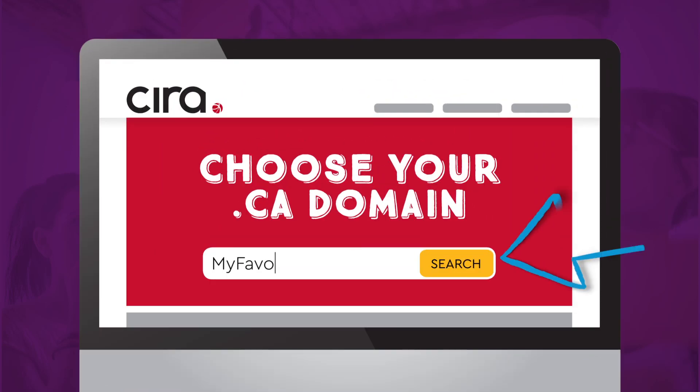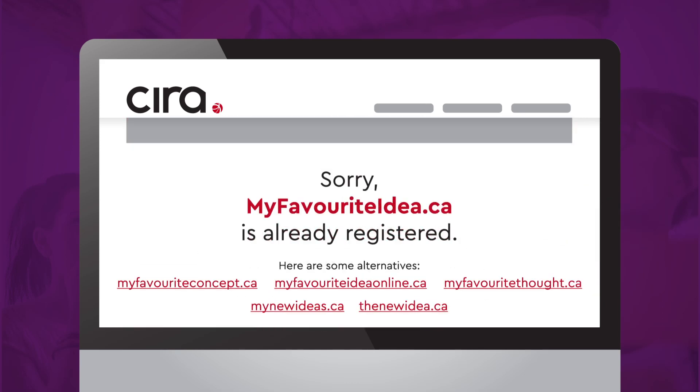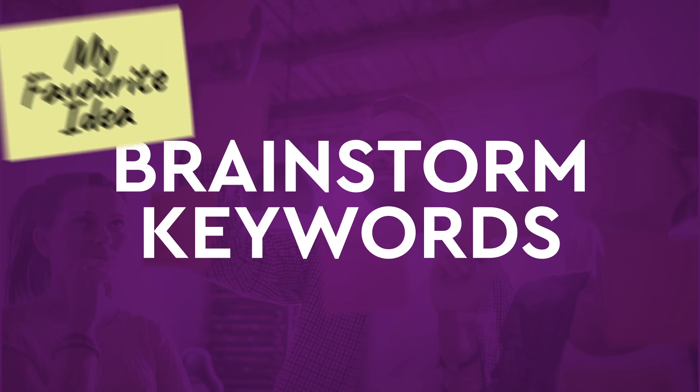The best way to control your brand online is to register the name of your business as your domain name. If the name you want isn't available, use our suggestion tool on choose.ca to find alternatives.